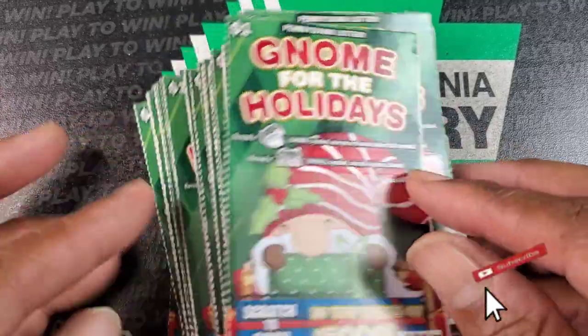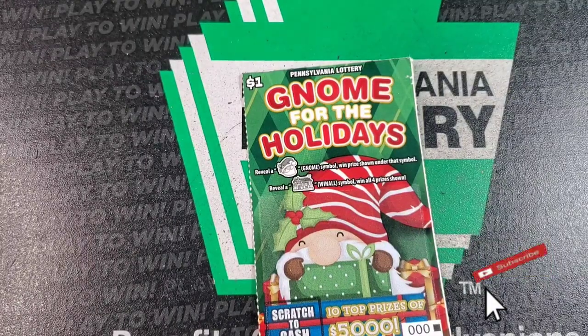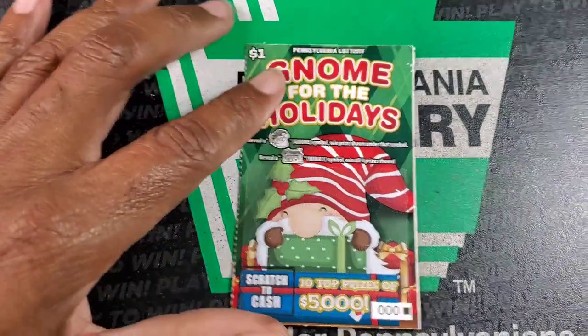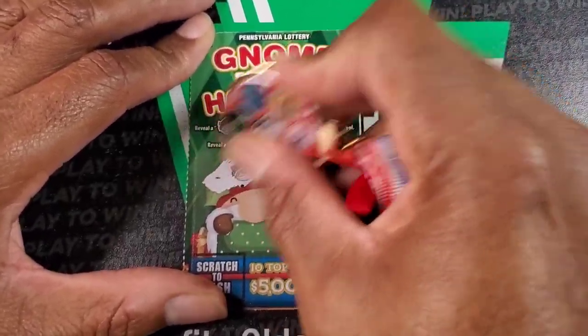Welcome back guys, it's full book time. We got a full book — 100 tickets of Gnome for the Holidays. We need to find the little gnome symbol; it's an automatic win. And if you get the little house symbol, then you win all four prizes. There are only four prize sections here.